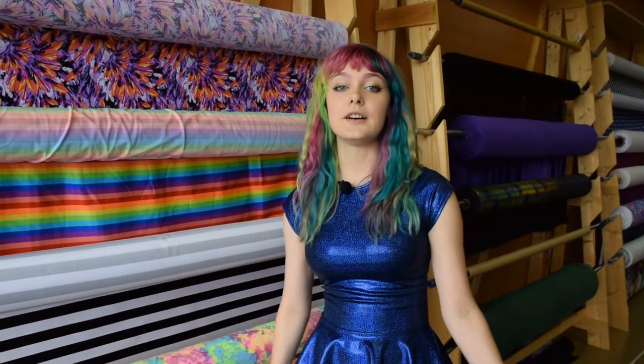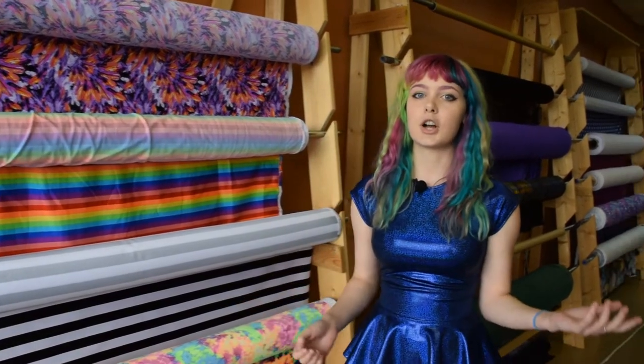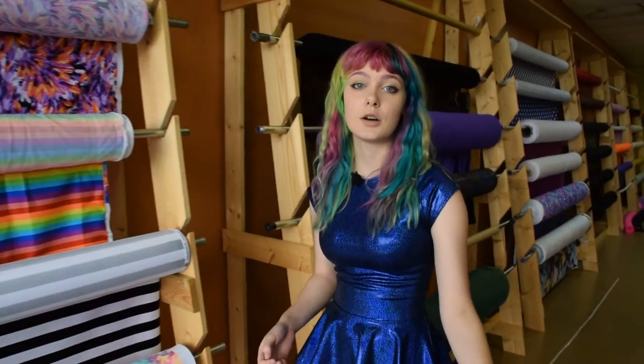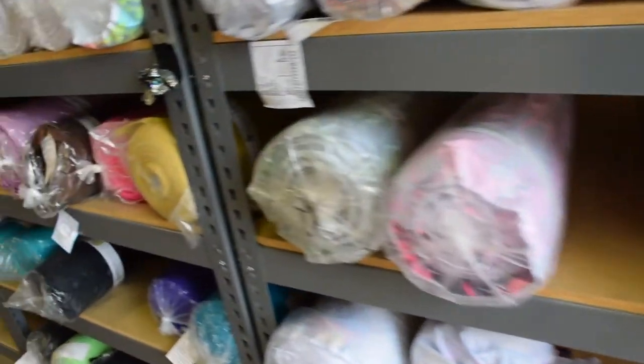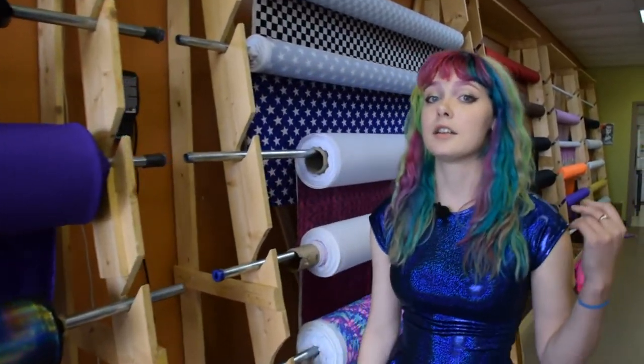Here at Kokotree Clothing we have lots of fabric — about 70 different types at any given time, most of which are either holographic or UV glow, which means that it glows under blacklight. Each of these rolls, when they are totally full, weigh about 35 pounds and hold about 50 yards of fabric.